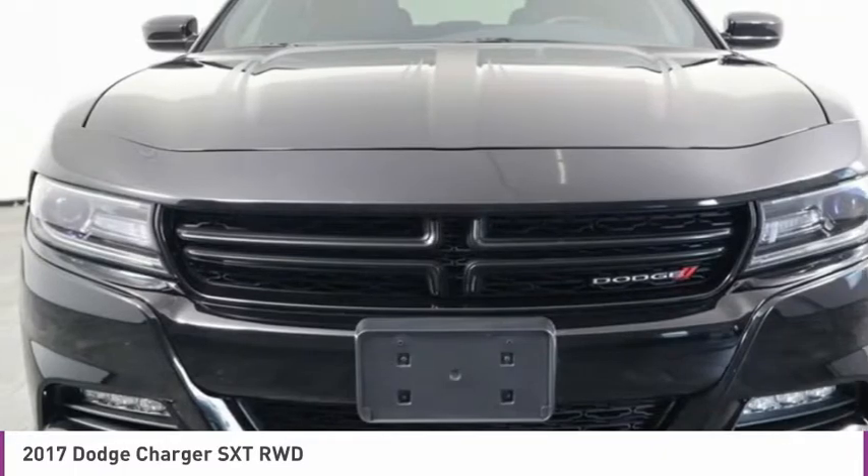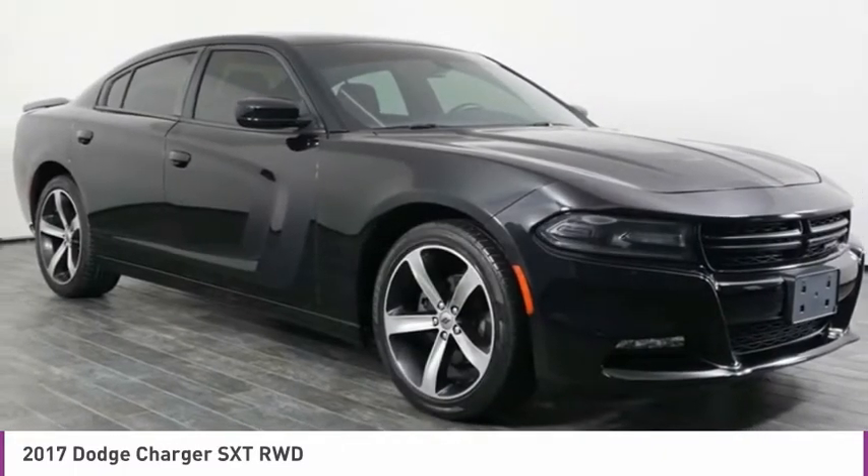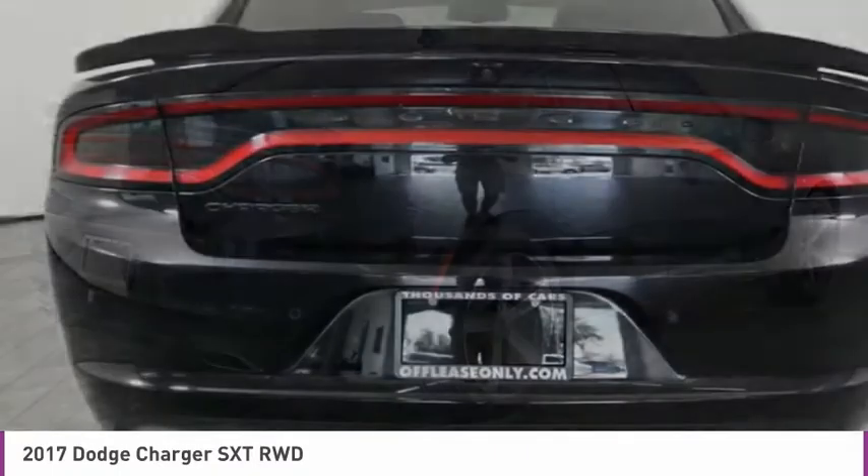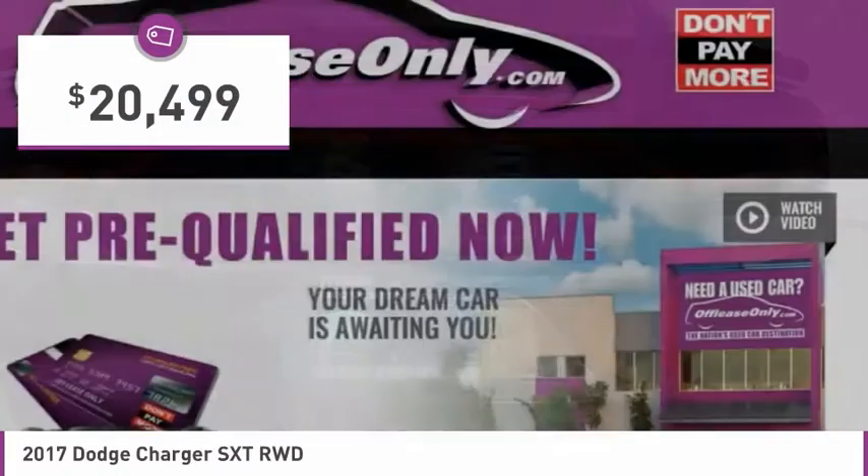The Charger is a powerful sedan that excites at every turn. Peace of mind comes standard with the Charger's 5-star government front and side impact crash test rating, and is priced below $25,000.